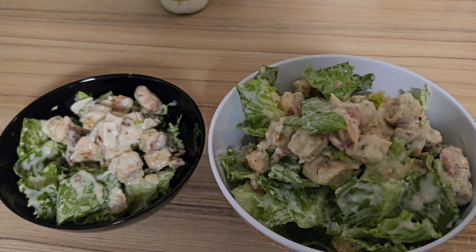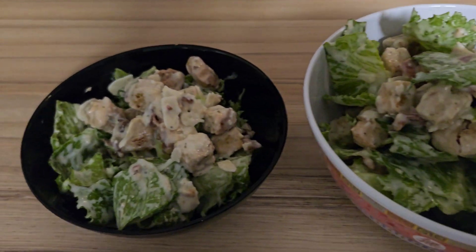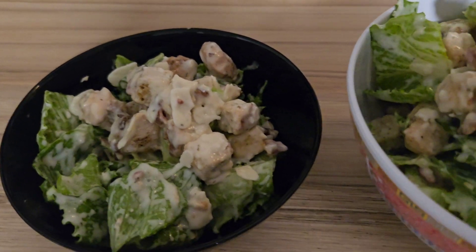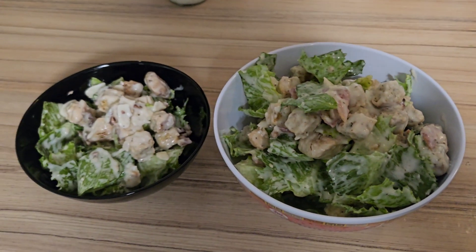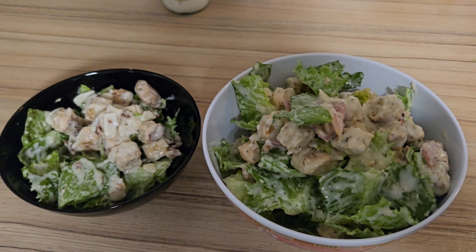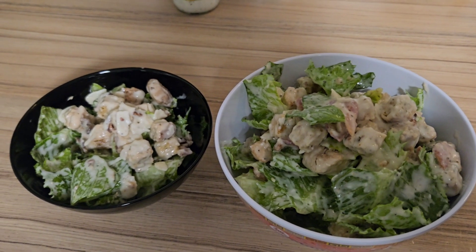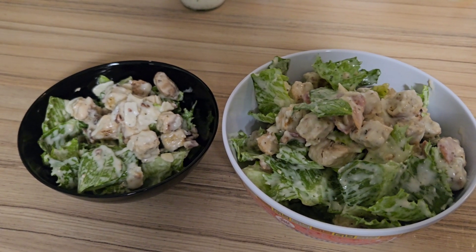So there we have it. Mine's here in the black bowl, and that's my sister's. It looks pretty cool, looks tasty — should be good. This is lunch: two Caesar salads, nothing more, nothing less. Alright, I will catch you in a bit for tea. See you soon.